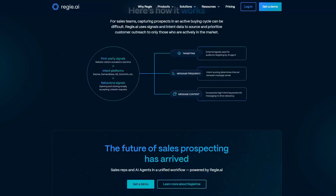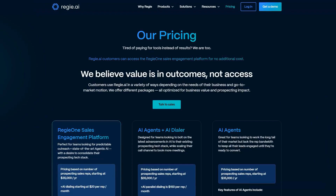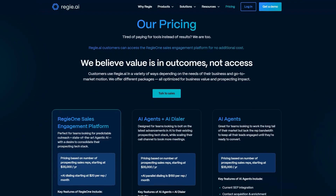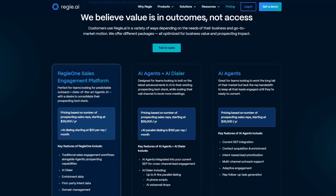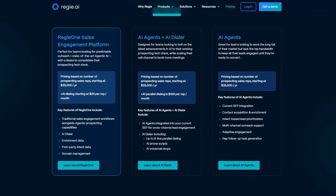Reiji's co-pilot CMS provides a centralized content management system that helps maintain messaging consistency while allowing for personalization at scale. Pricing requires contacting their sales team for custom quotes. According to reviews, sales professionals consistently praise Reiji as the best AI tool for outbound prospecting and personalization of emails, with many highlighting the platform's rapid writer function that adds appropriate humor to messages.